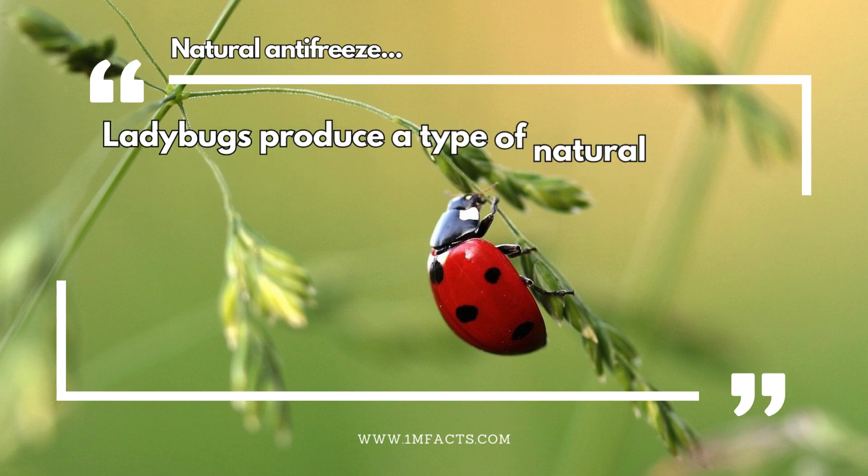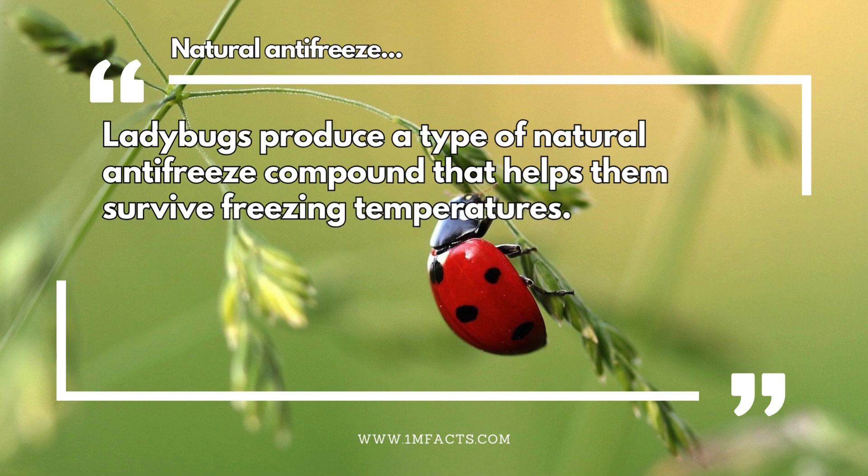Natural antifreeze. Ladybugs produce a type of natural antifreeze compound that helps them survive freezing temperatures.